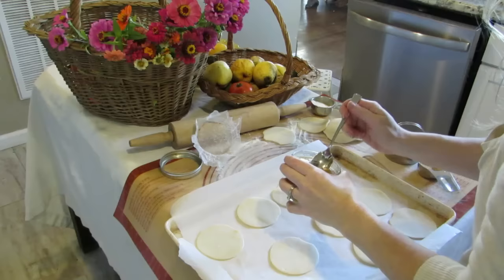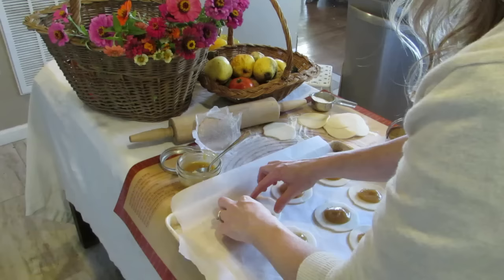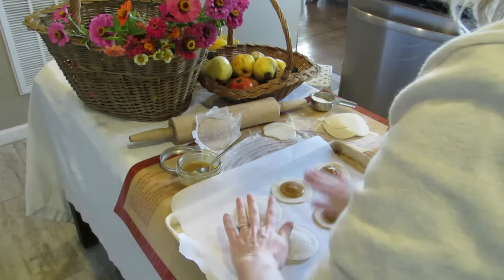I think the key to hand pies is just adding the right amount of filling — not too much so it doesn't come pouring out the sides — and then pinching down those sides like a tight little dish.